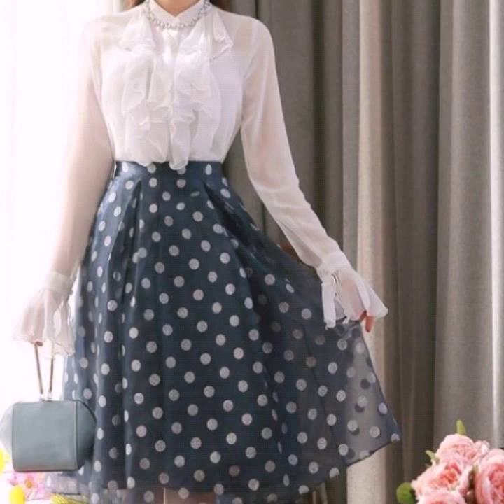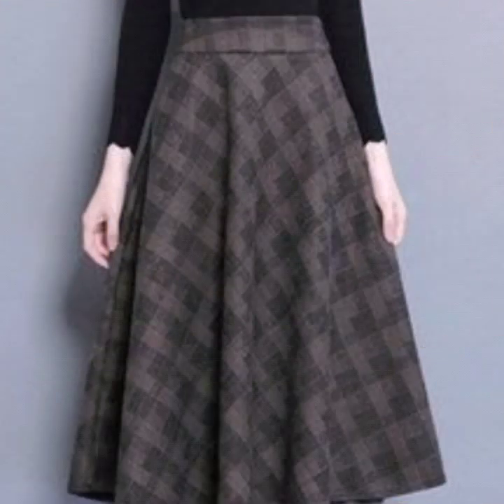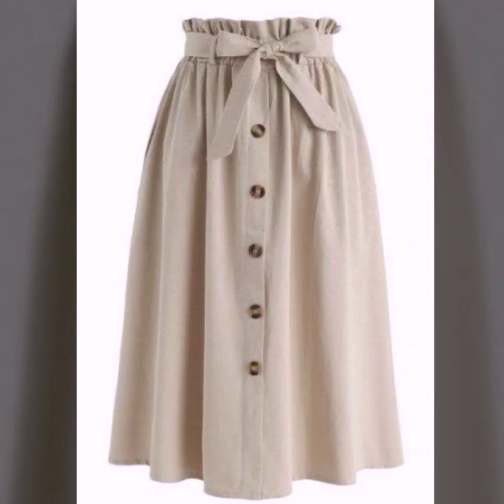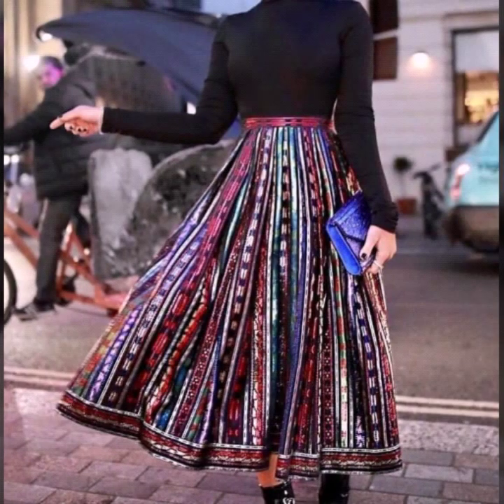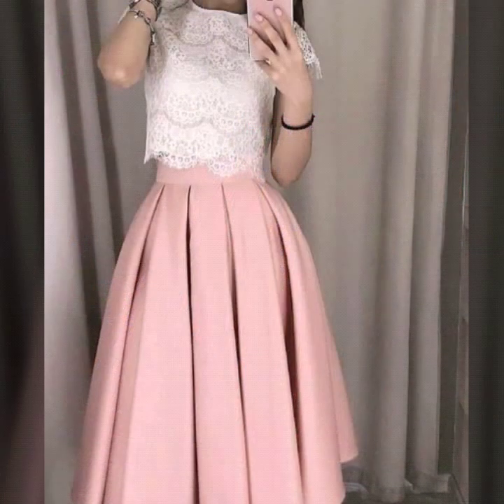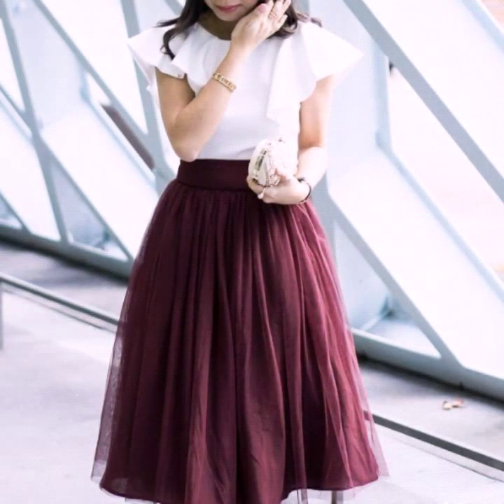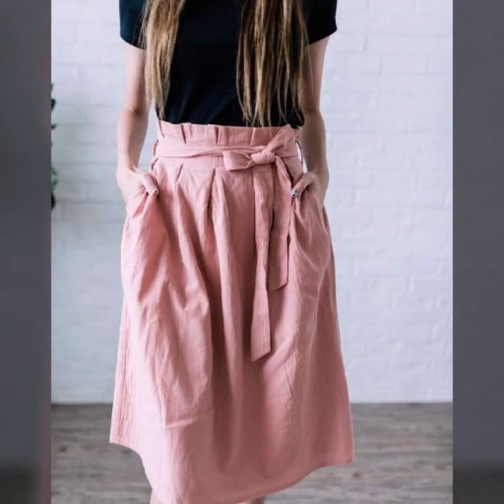Hello everyone, welcome back to my YouTube channel. Friends, today I'm back with a very beautiful, very useful collection of high-waisted A-line skirt designs. In this video you will see the most stunning, most stylish, and most beautiful high-waisted A-line skirts. I hope that you're going to love this collection — all the designs are so stunning, so beautiful, and so stylish.